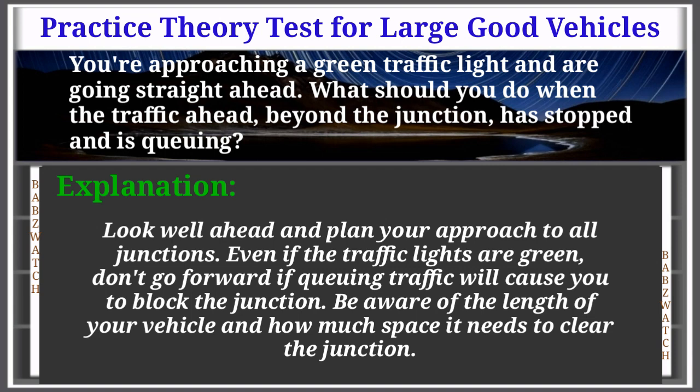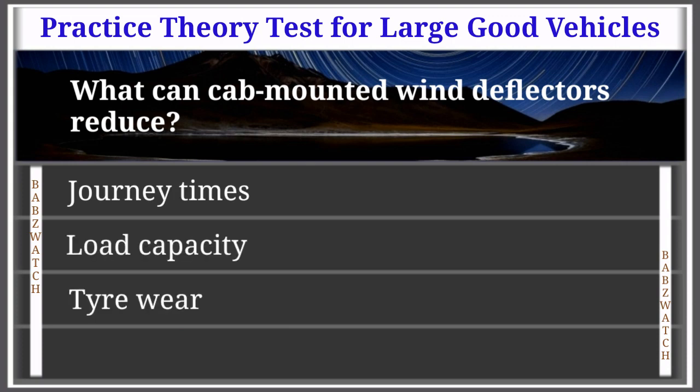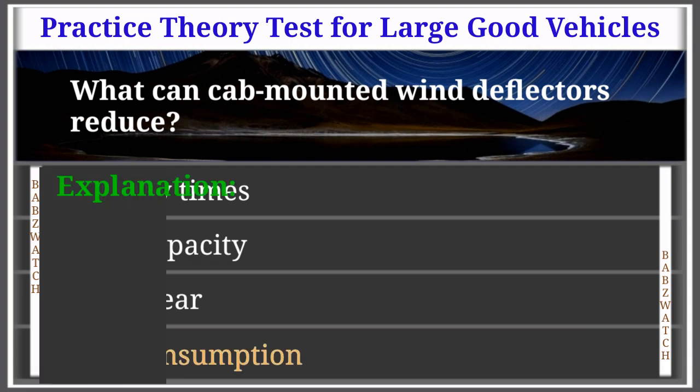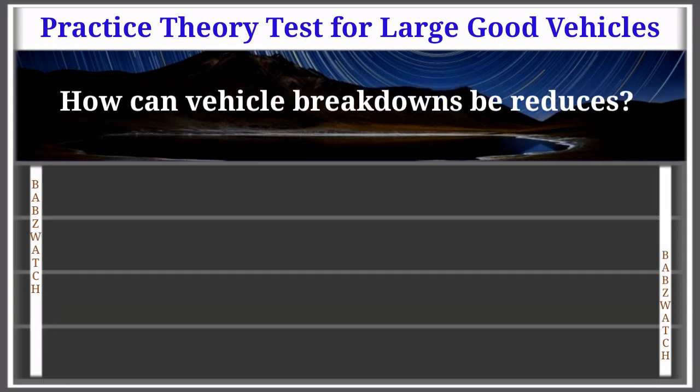Question 36 of 50: What can cab-mounted wind deflectors reduce? Options: journey times, load capacity, tyre wear, fuel consumption. The correct answer is: fuel consumption. Explanation: A wind deflector redirects the airflow around the vehicle, reducing the amount of energy required to drive the vehicle forward and so saves fuel.